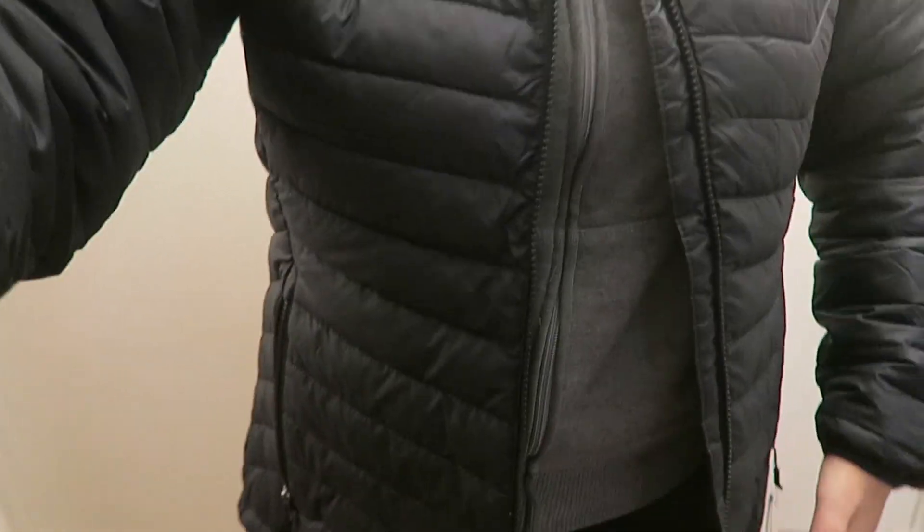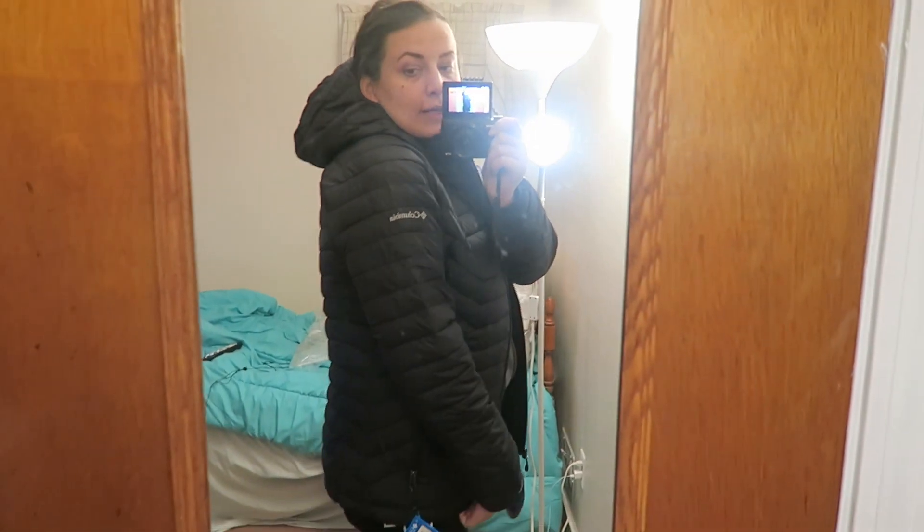So yeah, the top looks like this. It fits perfectly and I like how it fits. And on the sides it looks like this.